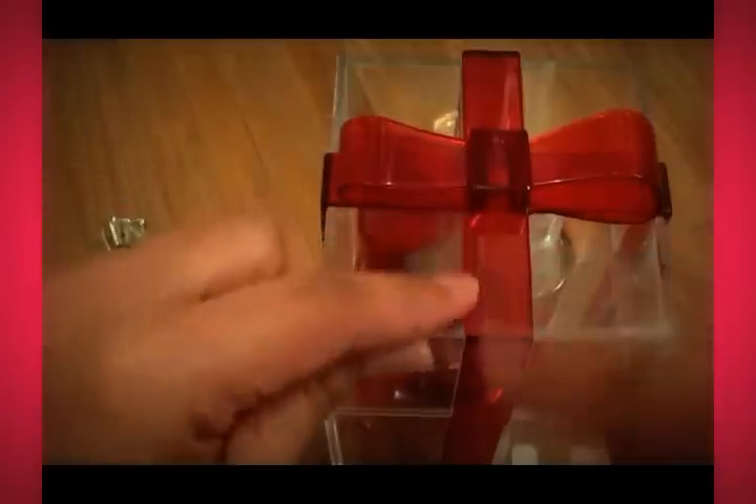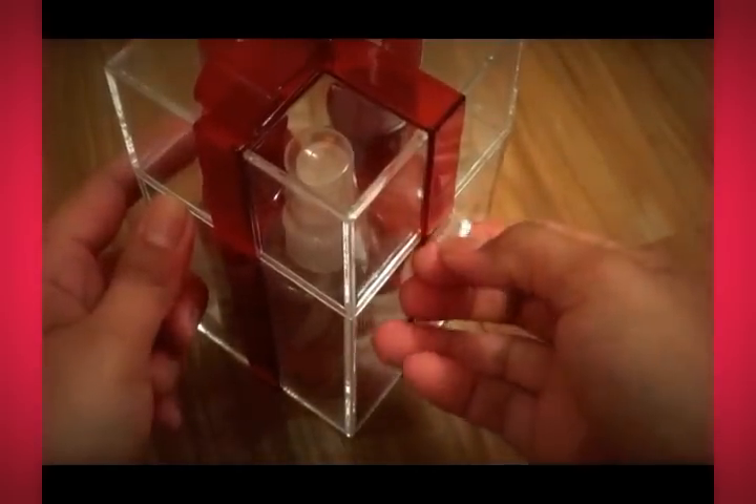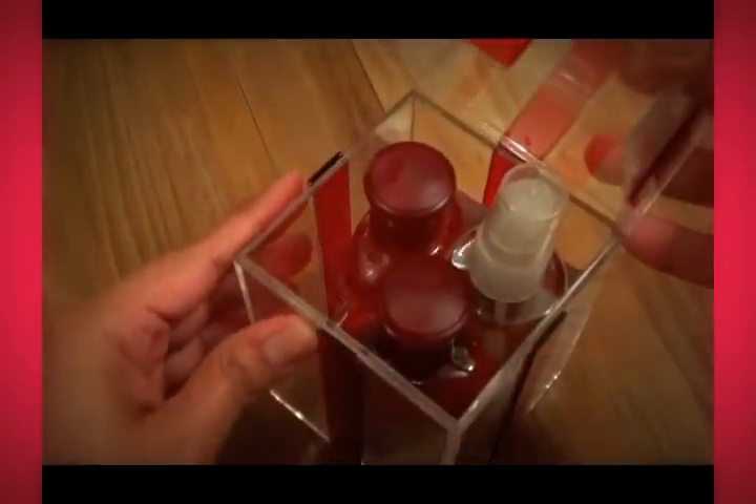It comes in an acrylic present box — it's a present, it's acrylic, it's clear. It's got this little cute ribbon thing, and it's actually all around the box. And it opens up like this. It was taped on this side and this side — you can see the tape. I did open it, so I wanted to show you guys.